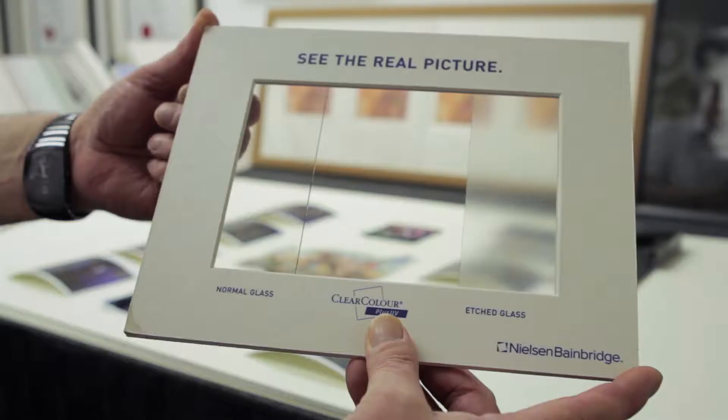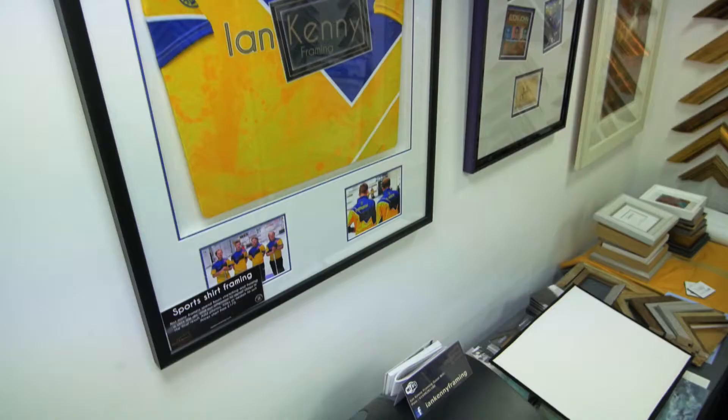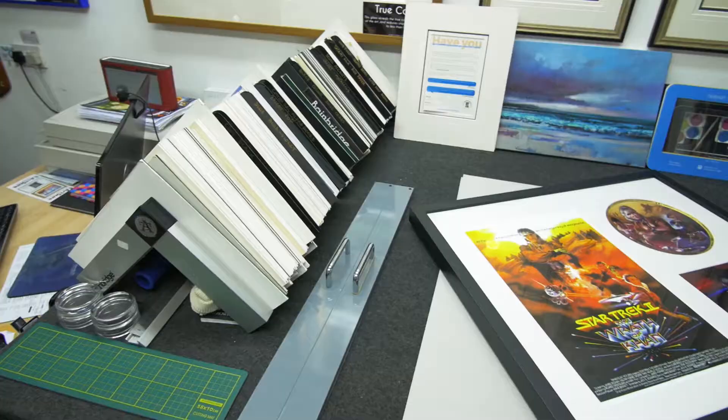Hi, I'm Ian Kenny for Ian Kenny Framing and since 1989 we've been providing quality bespoke framing in Lanarkshire, Scotland. Using only the best conservation and museum quality materials, we frame a wide variety of artwork ranging from original artwork to prints, canvases, sports shirts and other memorabilia.